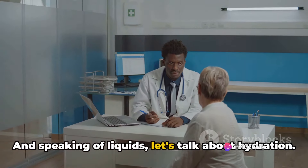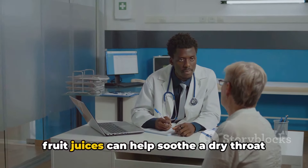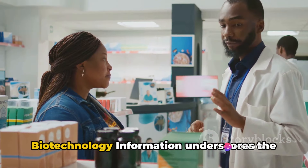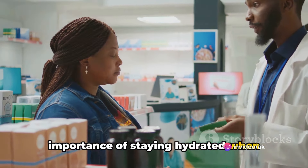And speaking of liquids, let's talk about hydration. Water, clear broths, herbal teas, or warm fruit juices can help soothe a dry throat and thin mucus, making it easier to cough up. A study from the National Center for Biotechnology Information underscores the importance of staying hydrated when dealing with a cough.